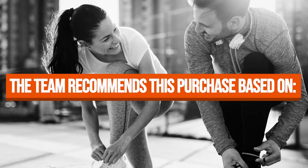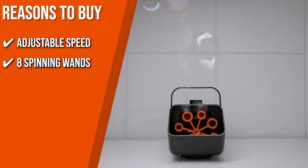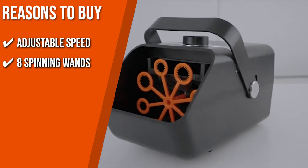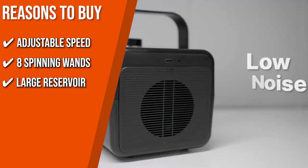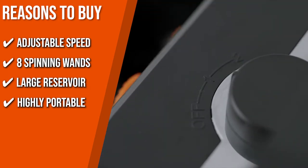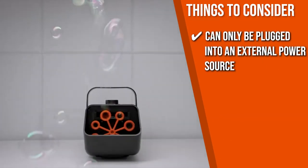TrustedShoppingGuy.com has awarded the Kinzomor Automatic Bubble Blower a 4-batch rating. Key features: Adjustable Speed — a powerful built-in two-speed dual motor generates more than 5,000 bubbles per minute. Eight Spinning Wands — in two sizes that produce bubbles of different sizes simultaneously. Large Reservoir — a 350-milliliter tank lets you play for up to 30 minutes straight. Highly Portable — includes a handle for easy carrying. Note: the machine can only be plugged into an external power source and cannot be recharged.